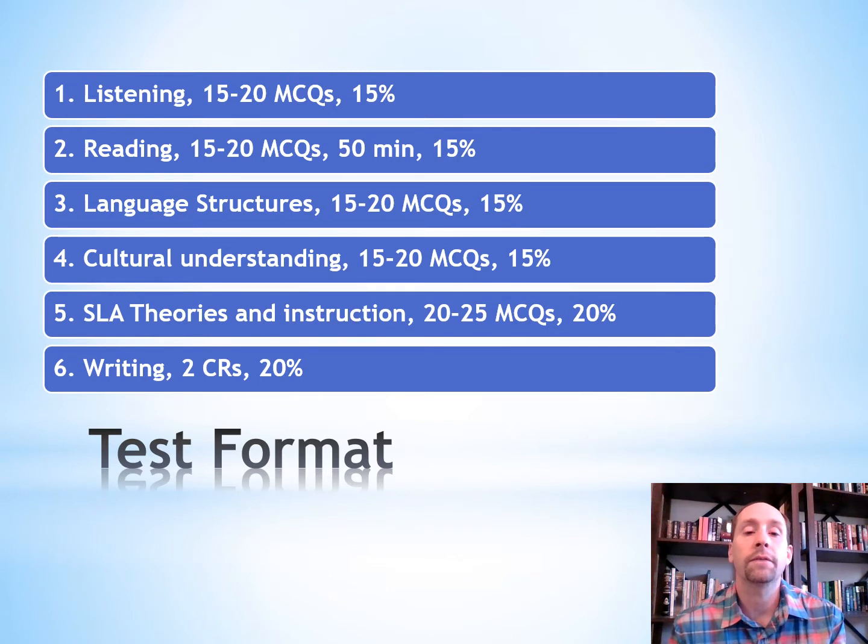Number two is reading: 15 to 20 multiple choice questions and 15%. Section number three is language structures: 15 to 20 multiple choice questions, 15%. Section number four is cultural understanding with 15 to 20 multiple choice questions and 15%.